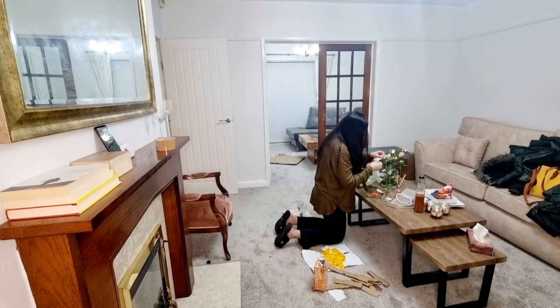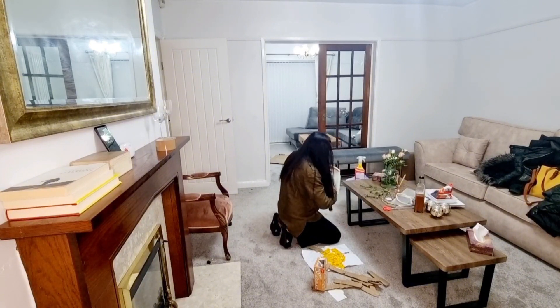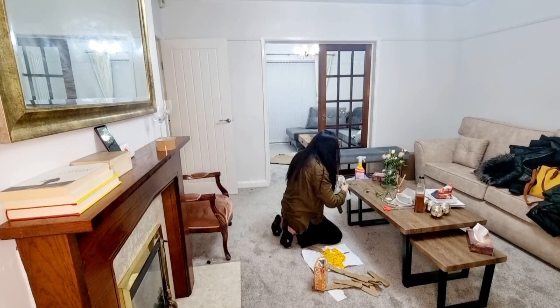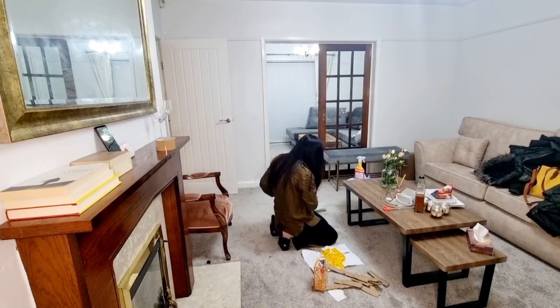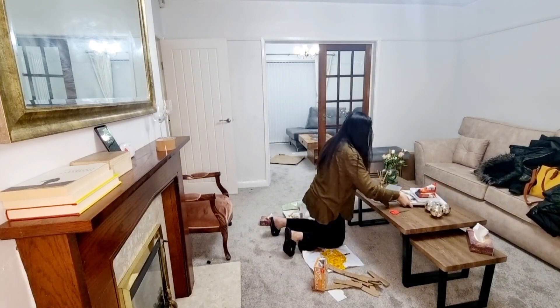Once I realized the timer was running, I thought, Mariam, hurry up! When I was putting all the dishes and plates away in the kitchen I actually started running. Even though I'm not a very competitive person, once I get into something I feel like I have to do it, and I put in my hundred percent to do things the right way.